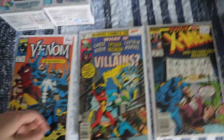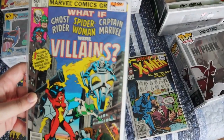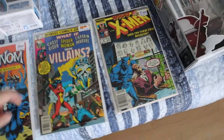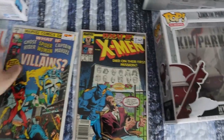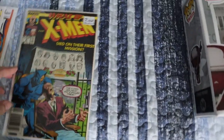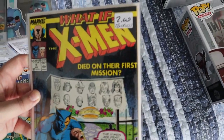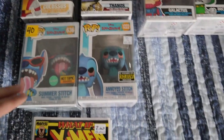First, we have Venom: The Madness Part Two — this was six dollars. I'm only missing Part Three now, so hopefully I'll find that soon. We also have What If issue #17 — 'What If Ghost Rider, Spider-Woman, and Captain Marvel Were Villains?' — which was $12. I do want to complete my What If collection. And another What If, issue #9, which was already crossed off my list but was only two dollars so I picked it up too.